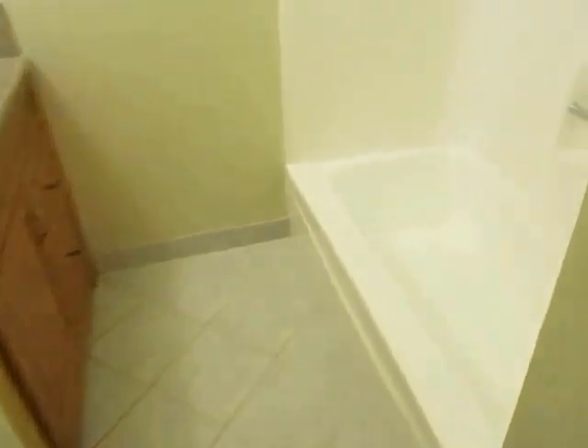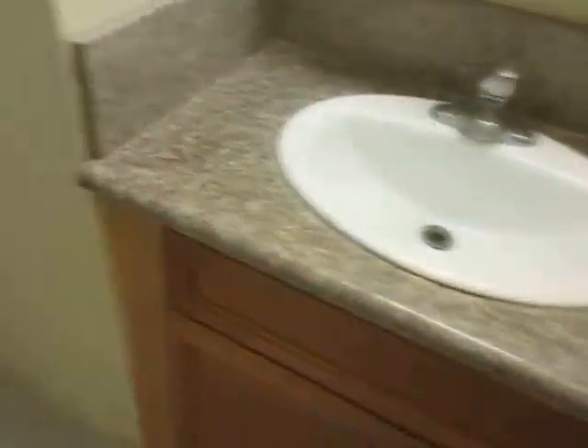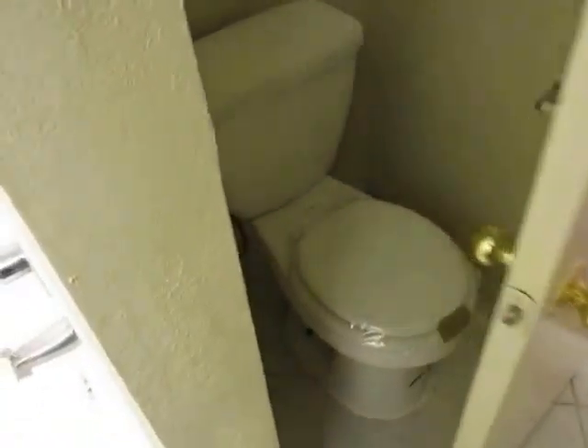Full en suite bathroom over here with tile flooring, the tub and shower, and an attractive vanity. Toilet over here. And then out in the hallway, you have some bonus closet and storage space right here, and some more storage space behind here with the built-in shelving.